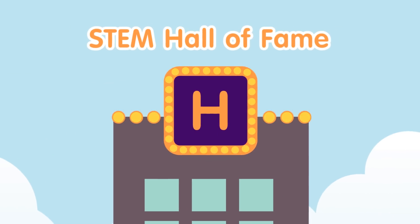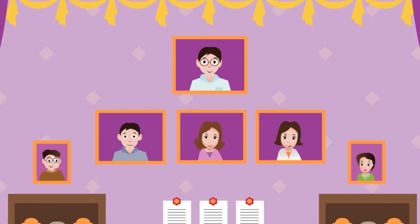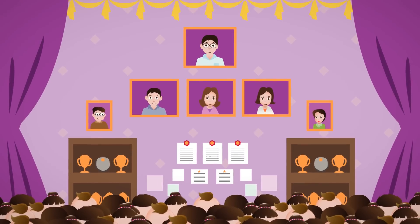Third, the STEM Hall of Fame: set up to honor people with high STEM skills, it is also a center where outstanding work can be displayed to interested students for their further learning as well as inspiration.